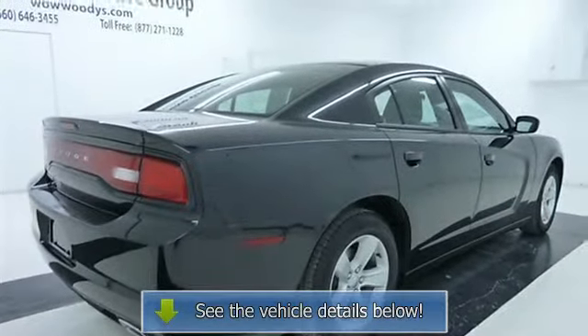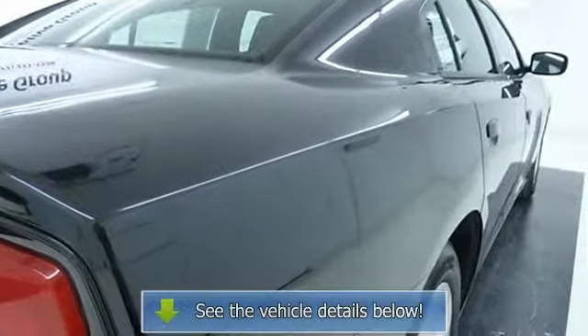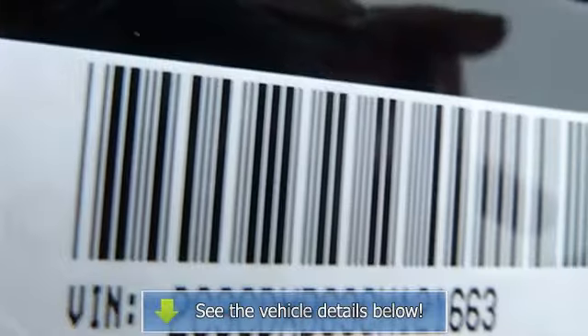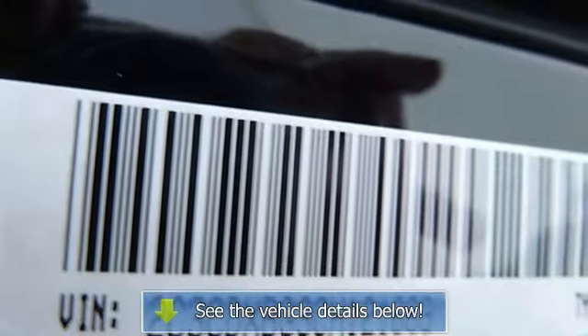Click here to read why we're different. Woody's is an honest, upfront, one-price dealership. When it comes to price, we're third party verified among the lowest in the nation.